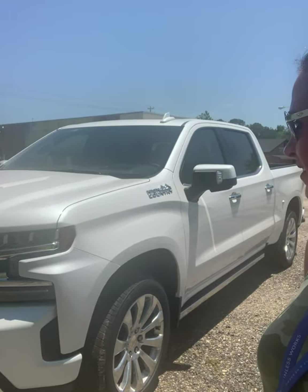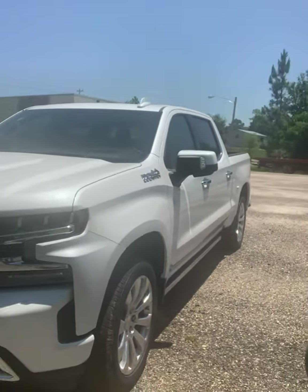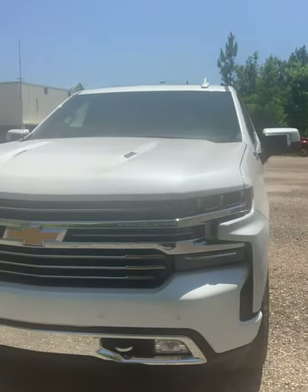Hey everybody, Stephanie here at Chattah Motor Company with the noble pick of the day. It is the big boy — the 2021 Chevy Silverado 1500 with a 6.2 liter V8. It also has a 10-speed automatic transmission.